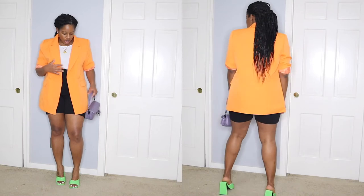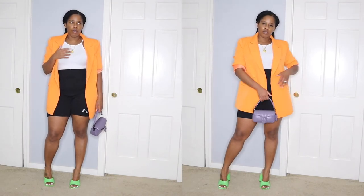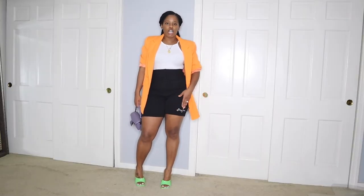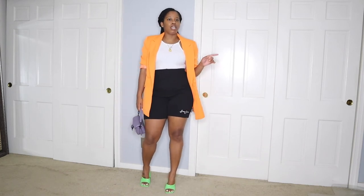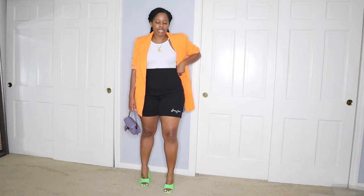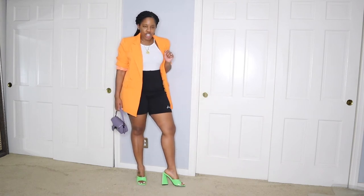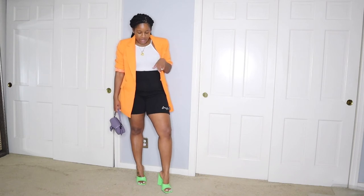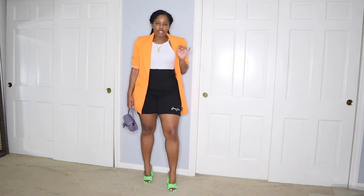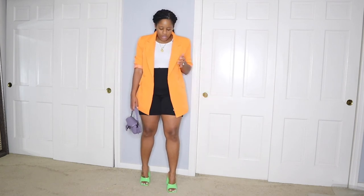I just have on this white bodysuit — something plain and simple that I got from Shein or Forever 21 a while ago. And then I have on my black biker shorts — these are Sean John, from the Missguided and Sean John collab. These are so comfortable; I probably could have sized down but I love how they fit. I paired these with my chunky heels that I got from Ego a little over a month ago — these are so stunning and actually very comfortable.